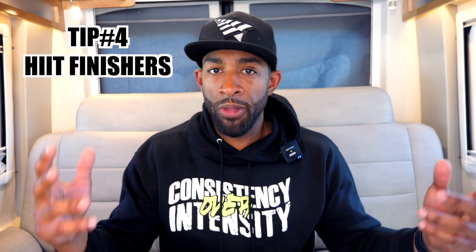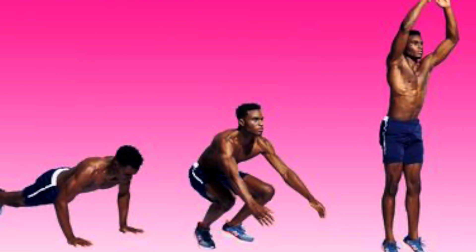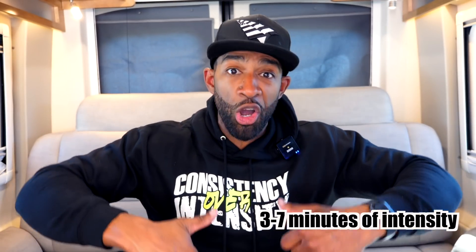Tip 4: Add a HIIT finisher at the end of your training session. This could be sprints on the treadmill, sprints in your front yard, 100 burpees (10 sets of 10), the assault bike — whatever you want to do. I'm talking about three to seven minutes of intense exercise that jacks your heart rate up. This additional exercise at the end of your session will significantly increase your body's ability to burn fat.